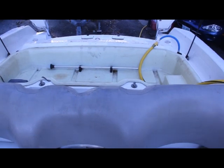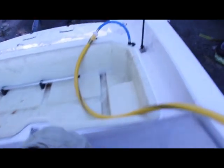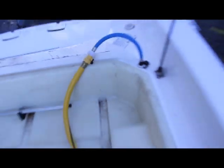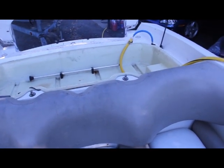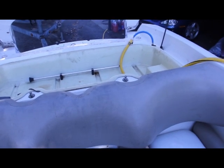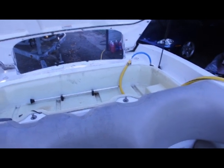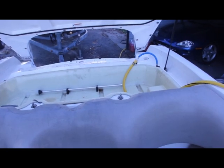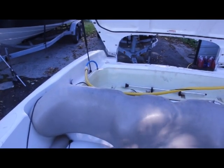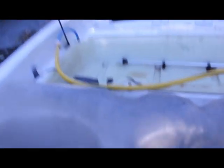Here we are on our Yamaha LS2000. I'm going to go ahead and start the engine, we're going to run around the hose for a minute. We're hooked up, let's go ahead and start the engine.